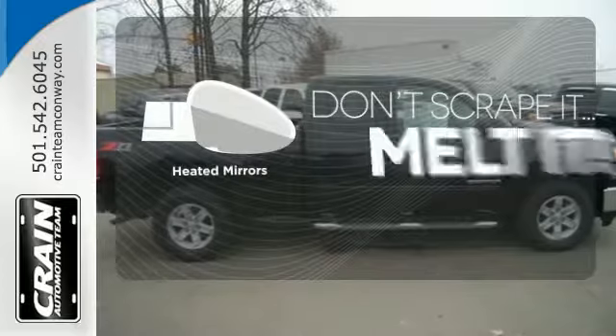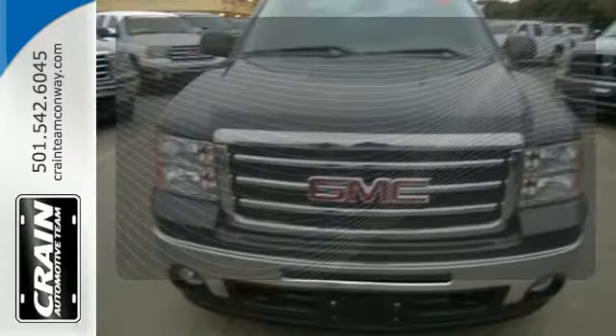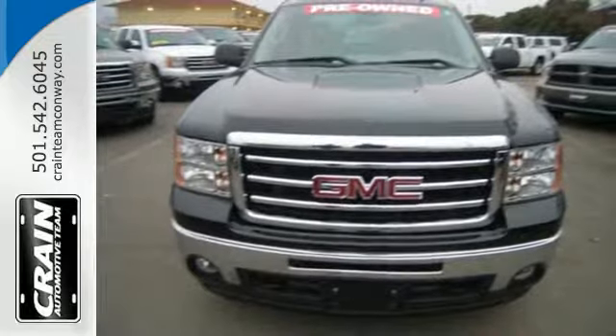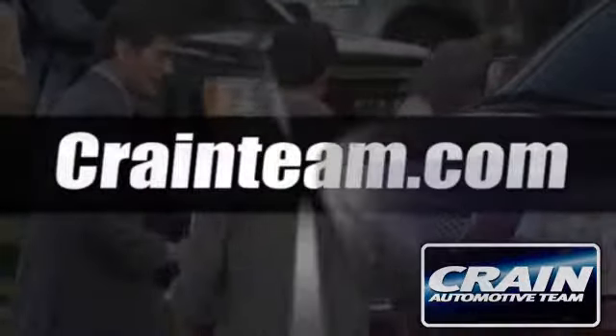Avoid scraping snow and ice with heated mirrors. Take this trustworthy truck for a test drive today. Visit us anytime at craneteam.com. Go!